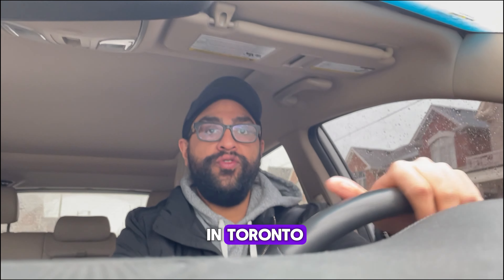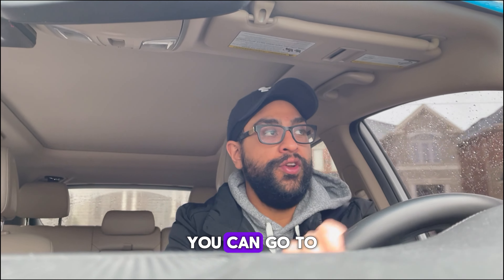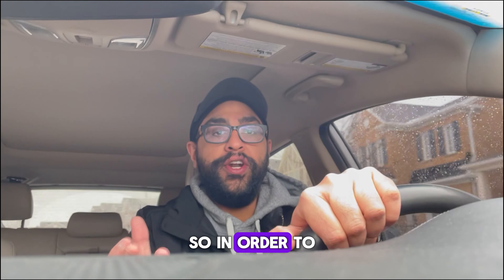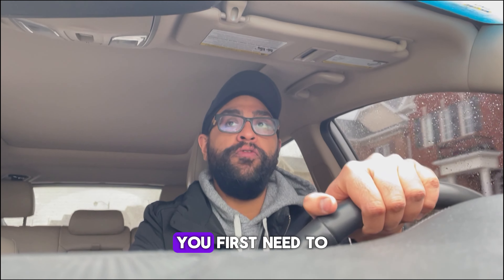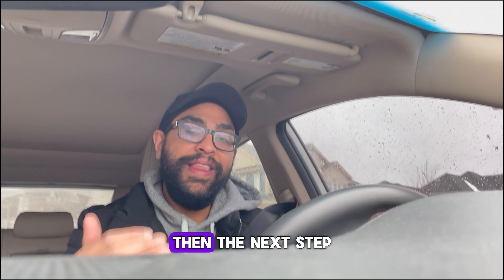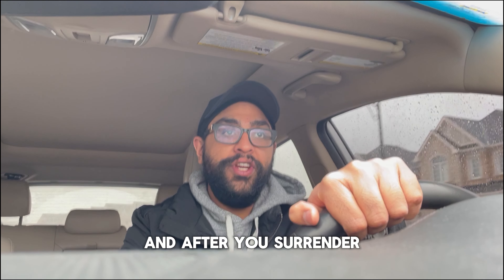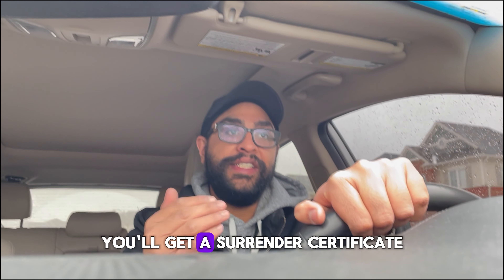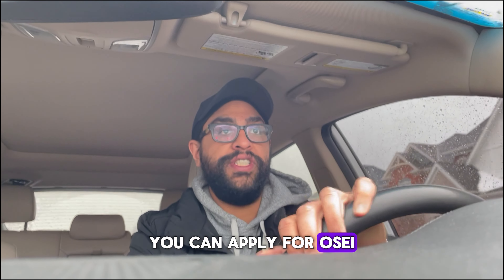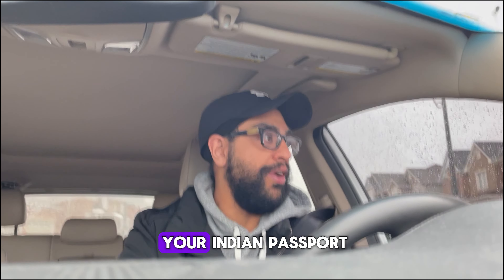My jurisdiction is in Toronto, which covers both the Toronto office and the Brampton office — and I'm going to the Brampton office right now. In order to surrender your Indian passport, you first need to acquire the Canadian passport. Once you have it, the next step is to surrender your passport, and after you surrender it, you'll get a surrender certificate. Using that certificate, you can apply for OCI. In today's video, we'll only talk about the process to submit your Indian passport.